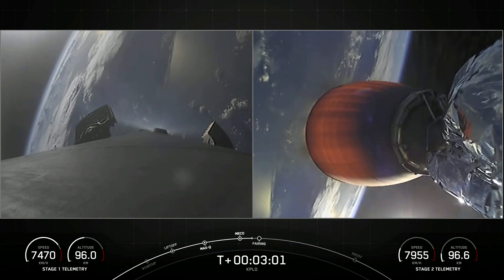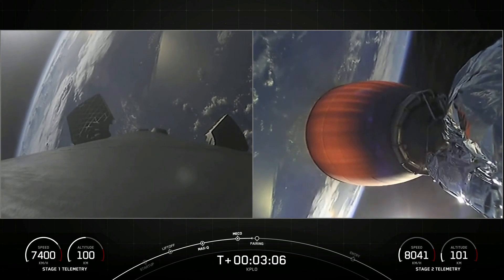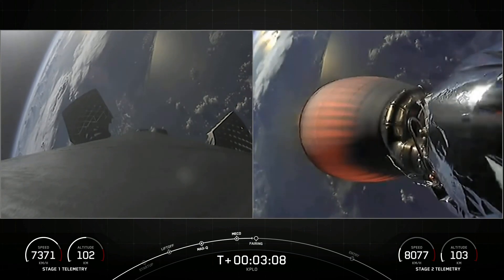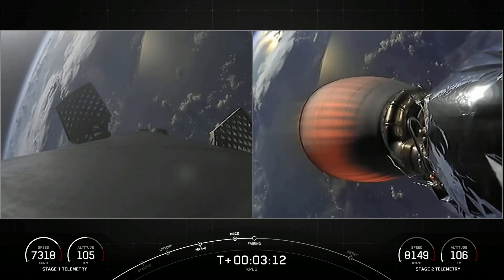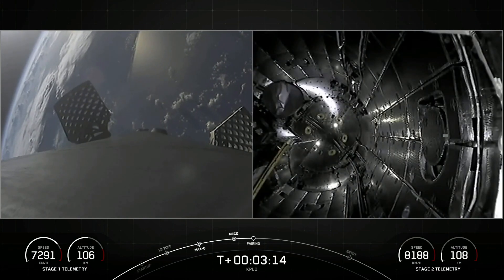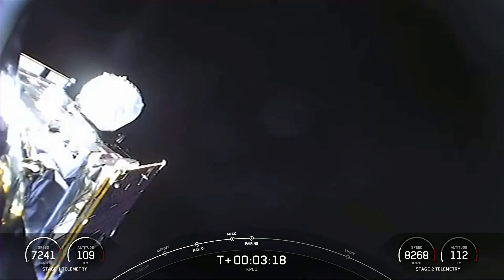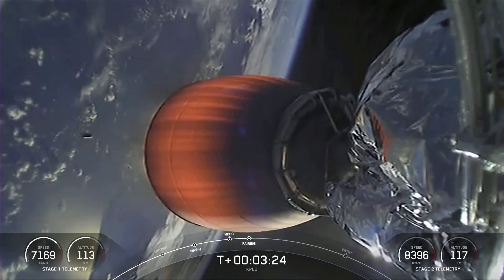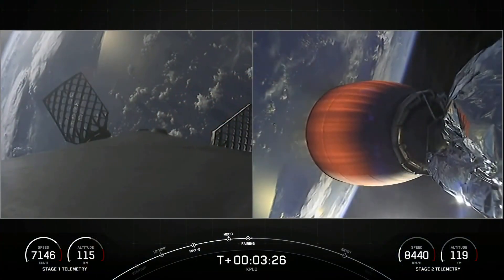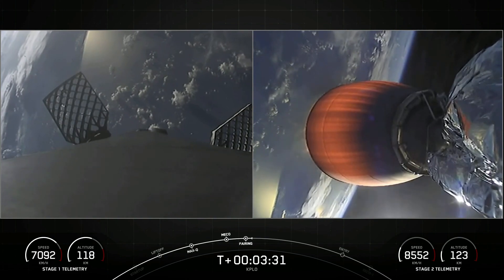Coming up in a few seconds, we're going to be looking for fairing deploy. Those fairing halves will separate from the top of the second stage and make their way back to Earth. Fairing separation confirmed — and off they come. Those two fairing halves are now falling back to Earth, and this is the fourth flight for both of these fairing halves. We are going to be attempting to retrieve them with the help of our recovery vessel, Bob.